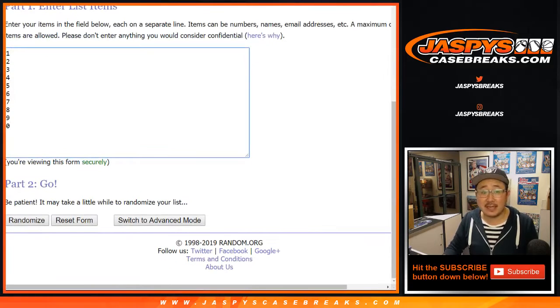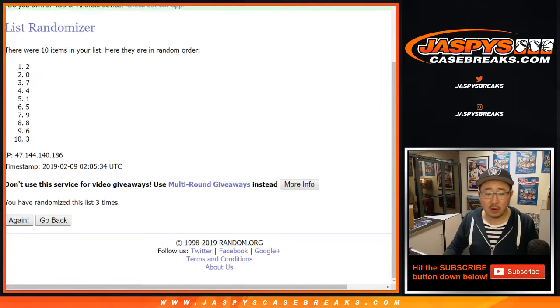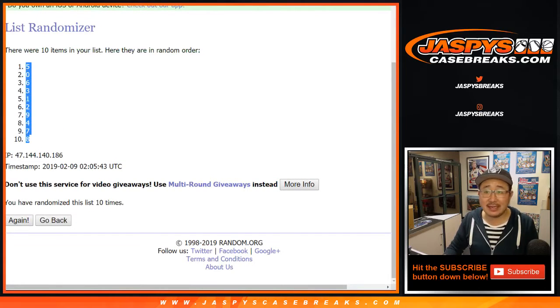5-5, 10 times for the numbers. Randomizing 10 times. After 10 times, we've got 5 down to 8.